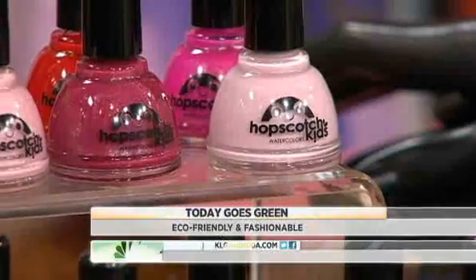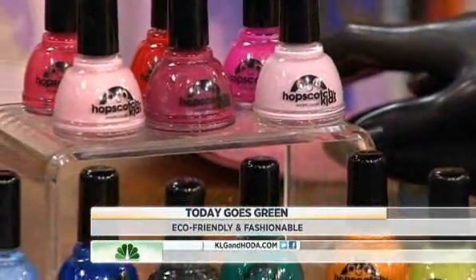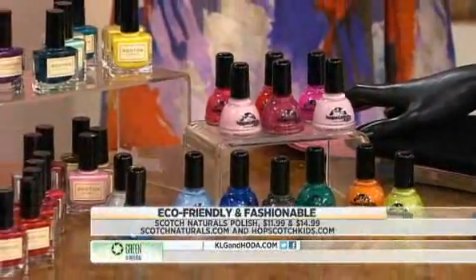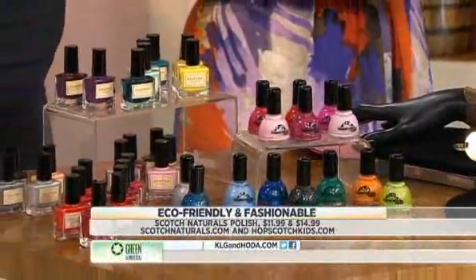These are Scotch Nail Polishes. They're non-toxic, void of any chemicals, safe for pregnant women, and safe for women who have health issues. And then they launched a kids' line called Hopscotch — very cute.